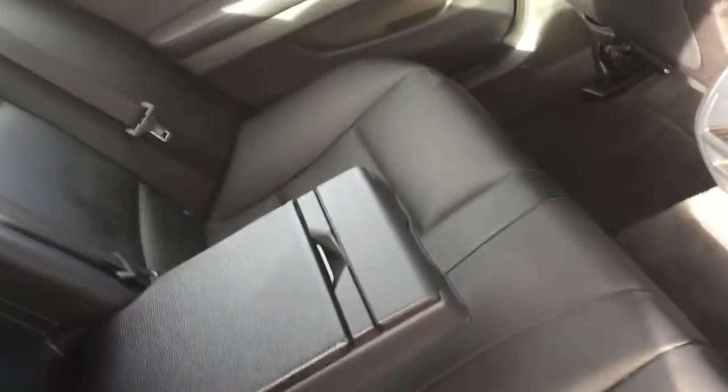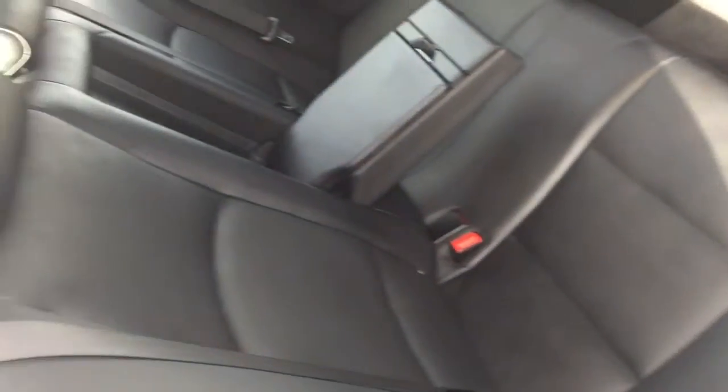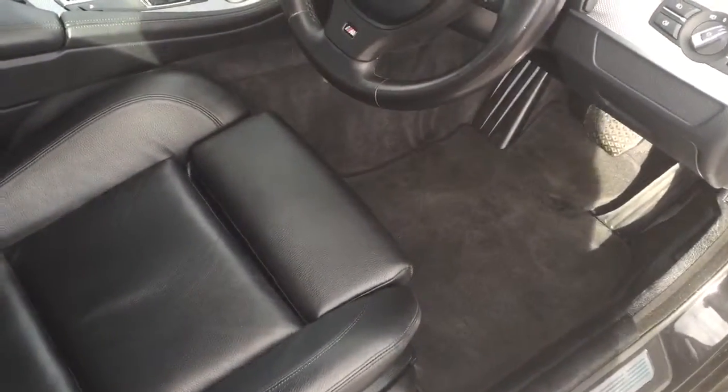Full black leather interior, all unmarked. Genuine floor mats. Sports seats in the front.